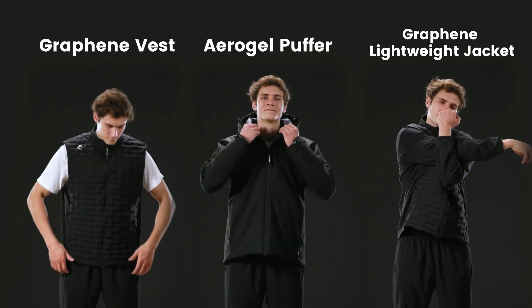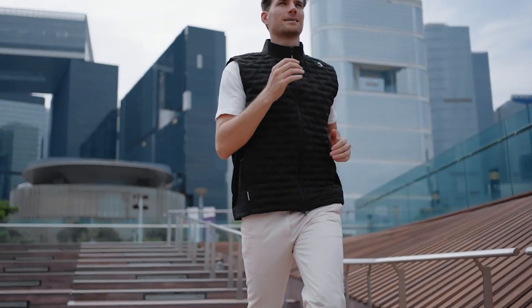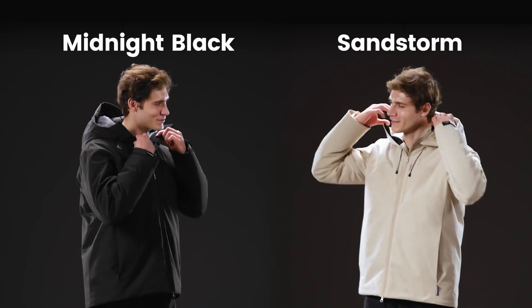We also offer a lightweight layering jacket and a versatile vest to complement the Alpargoli Puffer. They are available in both classic black and sandstorm.